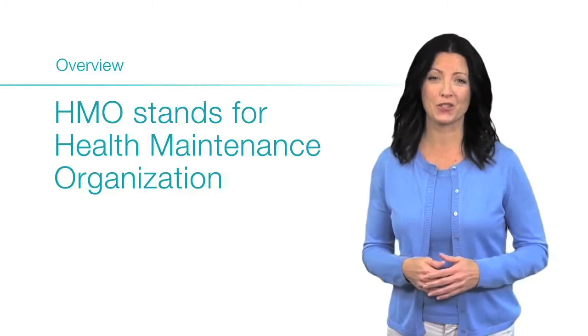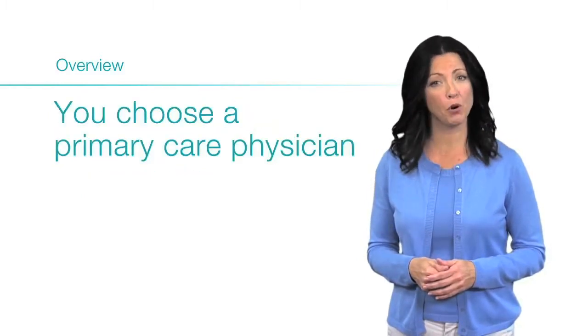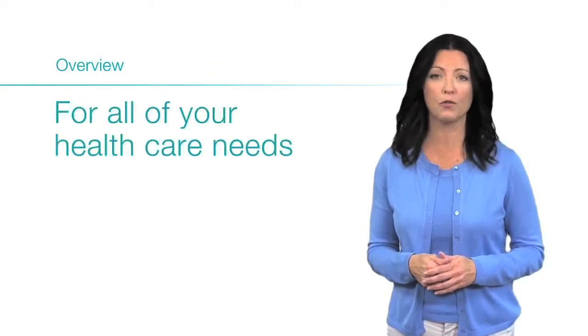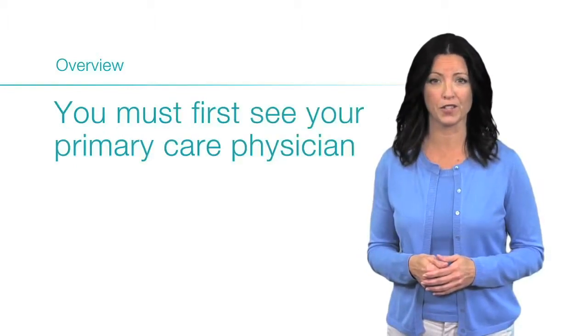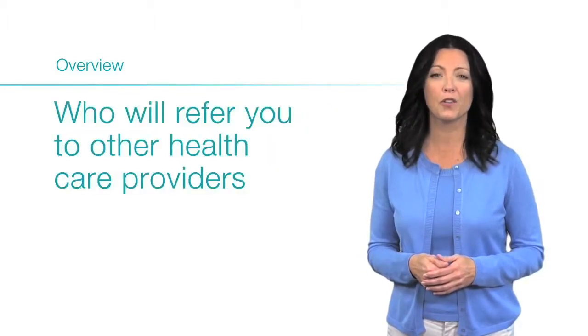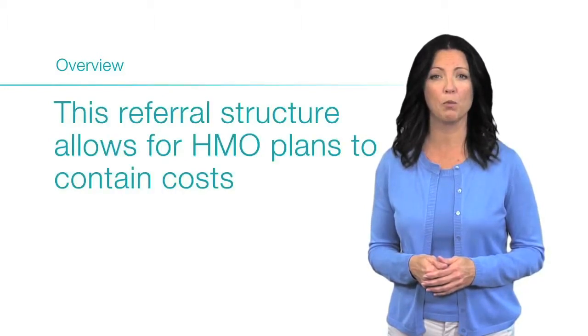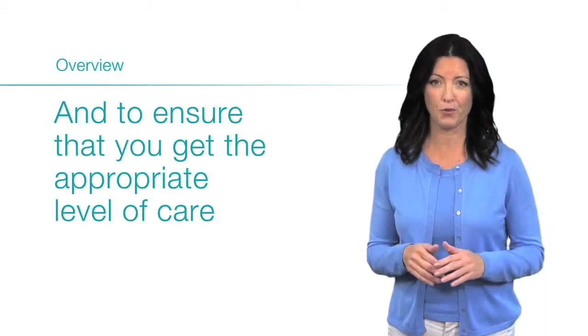HMO stands for Health Maintenance Organization. When you enroll in an HMO plan, you choose a primary care physician who will be the first physician you see for all of your health care needs. If you need specialty care, you must first see your primary care physician who will refer you to other health care providers. This referral structure allows HMO plans to contain costs and ensure that you get the appropriate level of care.